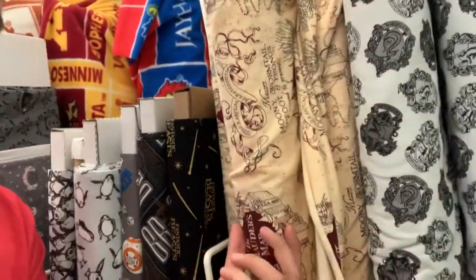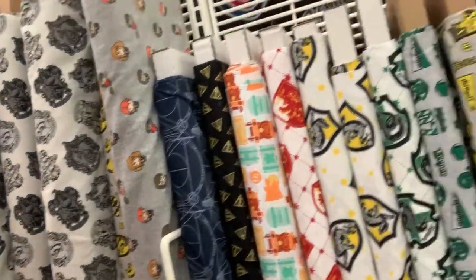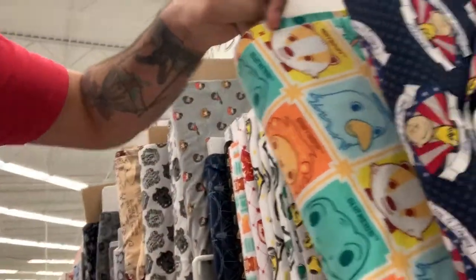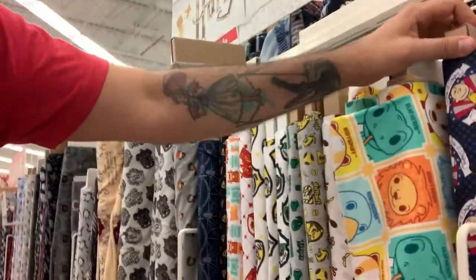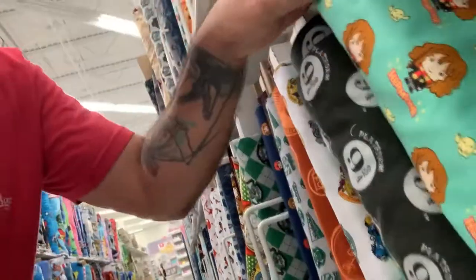They've got the Marauders Map. They've got the different houses. They've got tiny little Harry Potter and Hermione and Ron. You can see all these fabrics that you can use to make pillows and blankets and things like I was talking about. But the coolest thing — they have this little Hermione fabric. It's so cool.